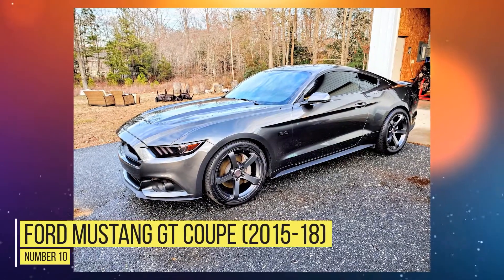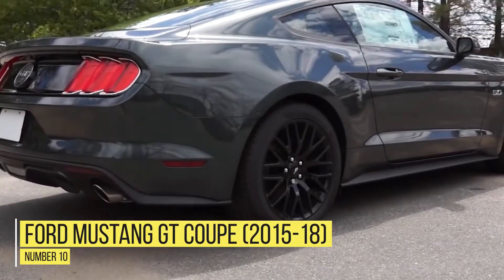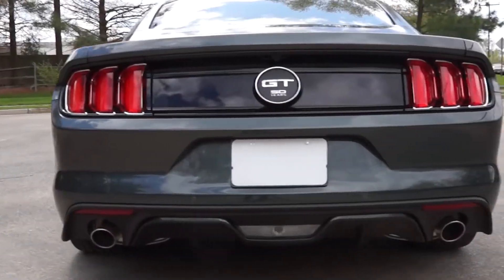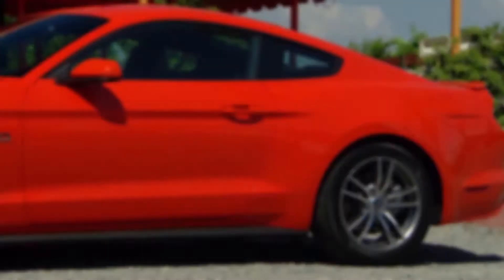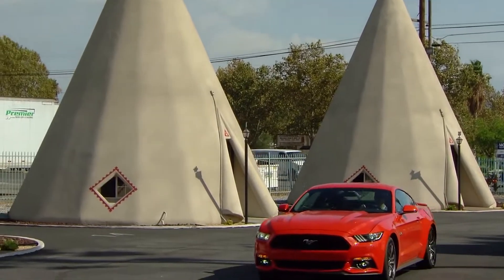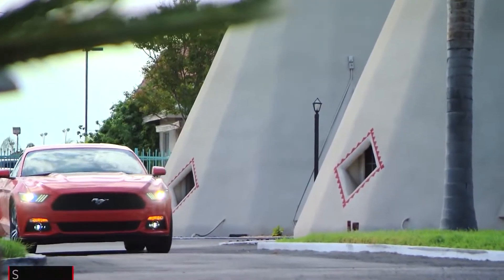Number 10: Ford Mustang GT Coupe 2015-2018. When you hear the name Mustang, you think of a fast car that has turned heads for many a decade, and thus must be a fun car to drive. And to an extent, you'd be right. But for the 2015 and 2018 brands of the Ford Mustang GT Coupe, you might want to stay away from them.